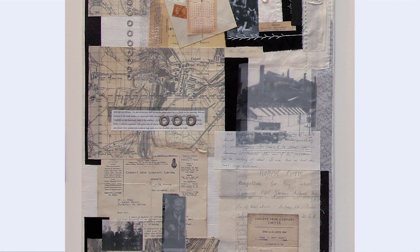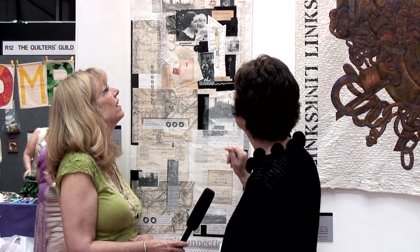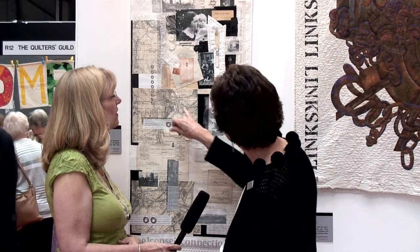This piece also connects to Consett. Jillian's mother was a children's nurse and the nanny of the managing director's children at the steelworks. The quilt incorporates letters her father sent to her mother before they were married, images of her father and his two brothers and cousin who all worked in the steelworks, maps from 1923 printed onto fabric, and short written memories from school friends about the steelworks, which closed in 1980, also transferred onto fabric.